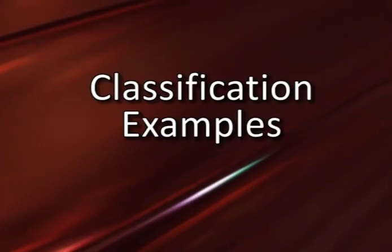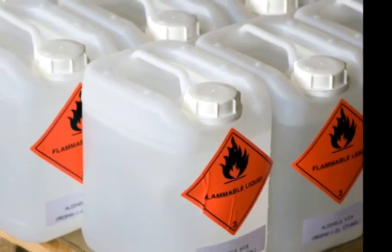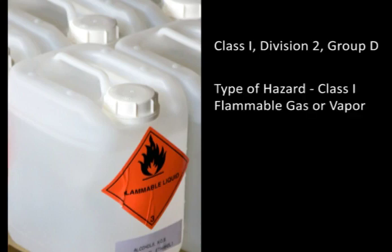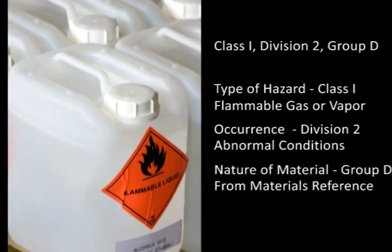With the foundation of hazardous location nomenclature in place, it is now possible to consider some classification examples. Class I, Division II, Group D would be a typical classification that might be called out in an engineering specification. Analysis of the three designations provides information concerning the type of hazard, when the hazard might occur, and the nature of the hazardous material. The type of hazard requires a Class I designation — the material in the atmosphere is either a gas or vapor. It has also been declared Division II, which means that the hazard would not normally be expected to occur in sufficient quantities to create an ignitable mixture. Finally, the nature of the material has been determined to fit into Group D — a gas or vapor that shares explosion characteristics with materials such as methane, propane, and ethanol.